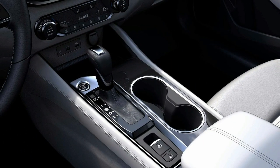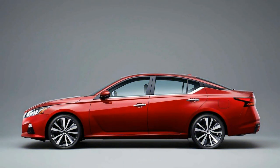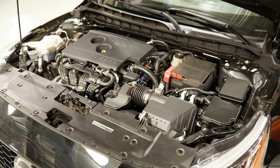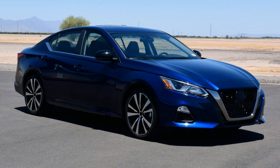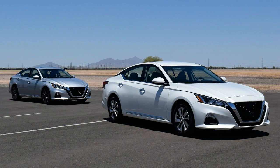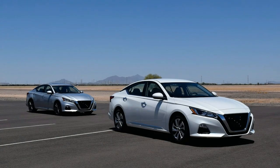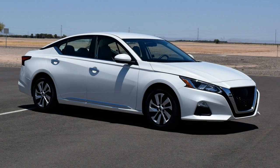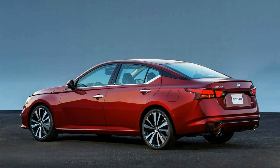Safety and driver assistance: the 2020 Altima hasn't been crash-tested by the NHTSA, but the 2019 Altima was named a Top Safety Pick by the IIHS. Every Altima includes forward collision warning and automated emergency braking. SR trims and above add standard blind-spot monitoring, high beam assist, and rear cross-traffic alert. Only the top Altima trims offer a semi-autonomous drive mode Nissan calls ProPilot Assist. Other available safety features include lane departure warning, lane keeping assist, rear automated emergency braking, and adaptive cruise control.